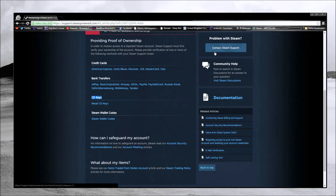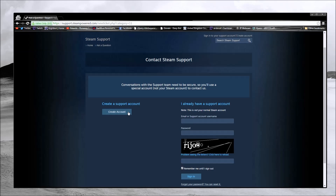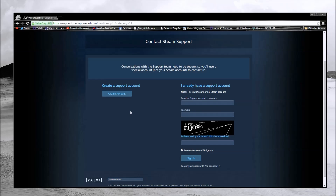Once you have your information ready, contact Steam Support and create a support account. It will take you through a step-by-step process of how to recover your account and items. Steam will send back-and-forth emails if they need any additional information, but if you provide as much as you can upfront, they can work more efficiently. Do try to gather as much information as possible and good luck getting your account back.